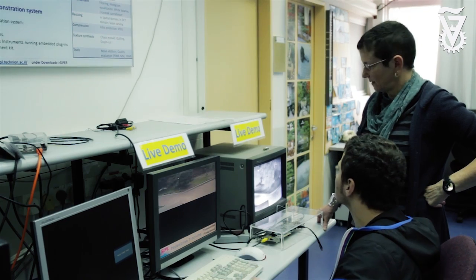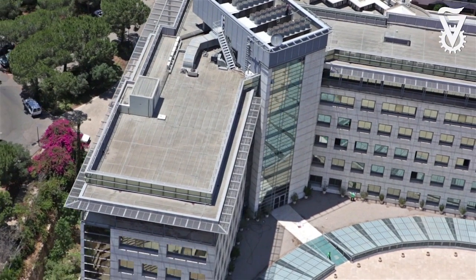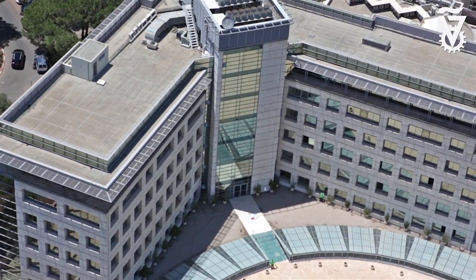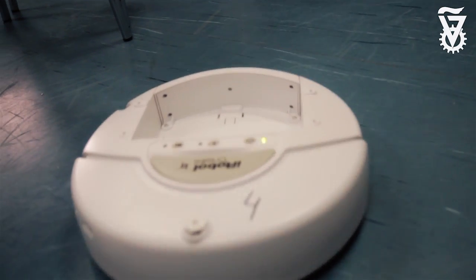Originally, historically, the work of computers in general was very siloed. Some people were doing electronics, some people were doing software, and it was very separated. There was a very clear border.